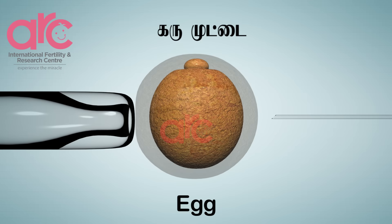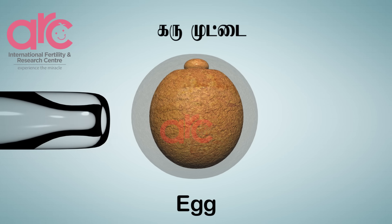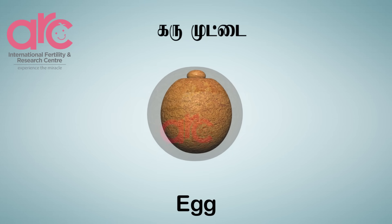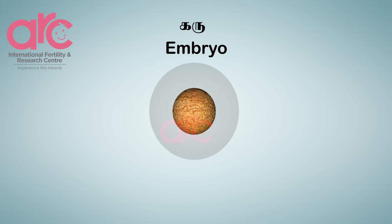The sperm is released into the egg. Then the needle is being very slowly and gently withdrawn to ensure there is no damage done to the egg outer wall. This is ICSI.